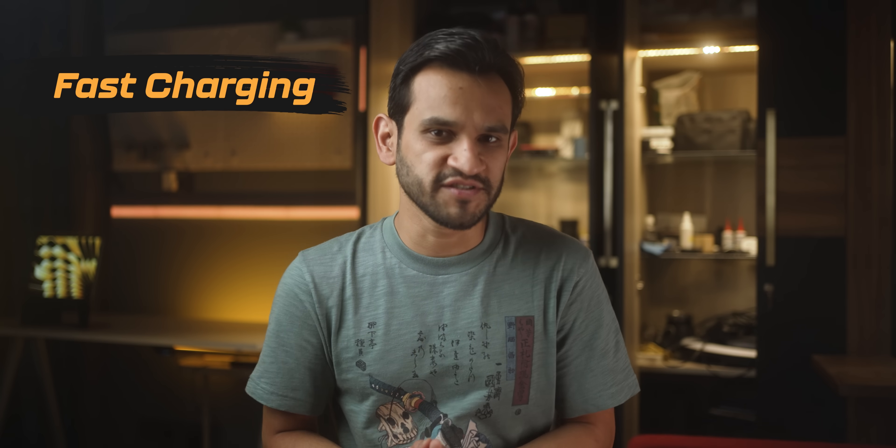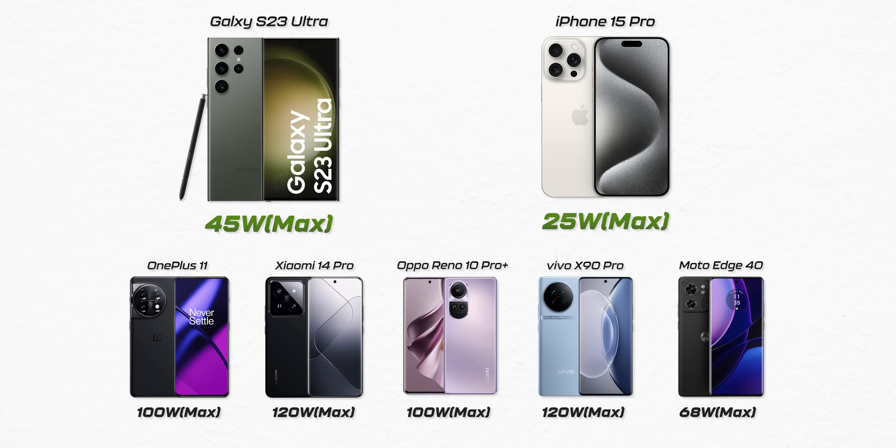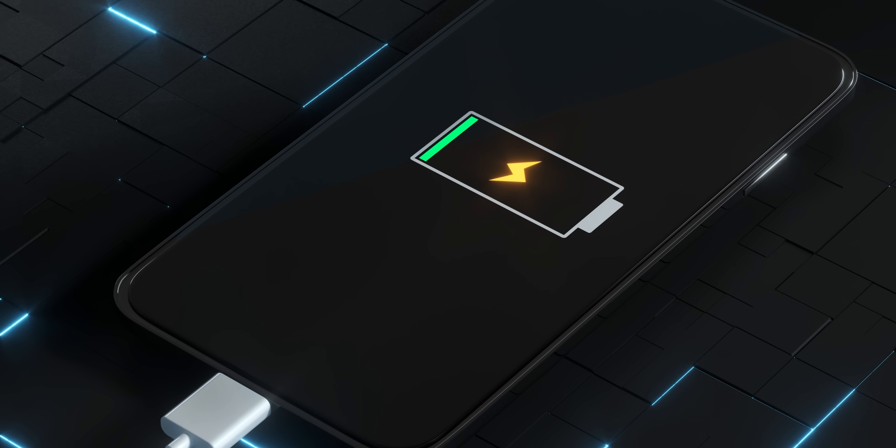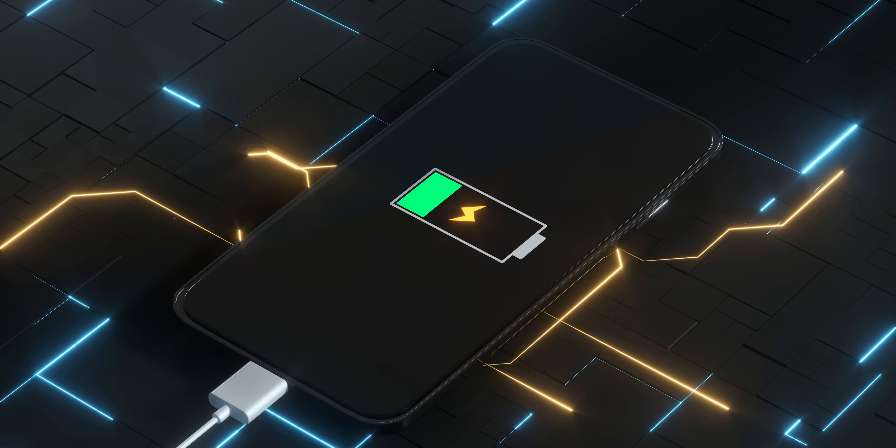Speaking of charging speeds, have you ever wondered why Samsung and Apple never provide crazy fast charging speeds? You've got to understand that faster charging generally reduces battery lifespan, while slow charging is very efficient and keeps your battery's health in really good condition.